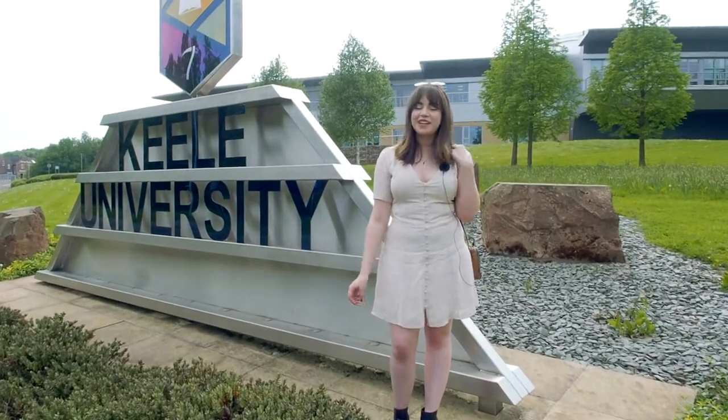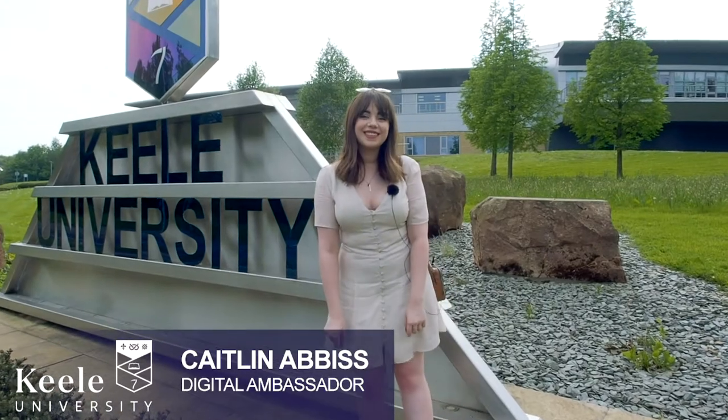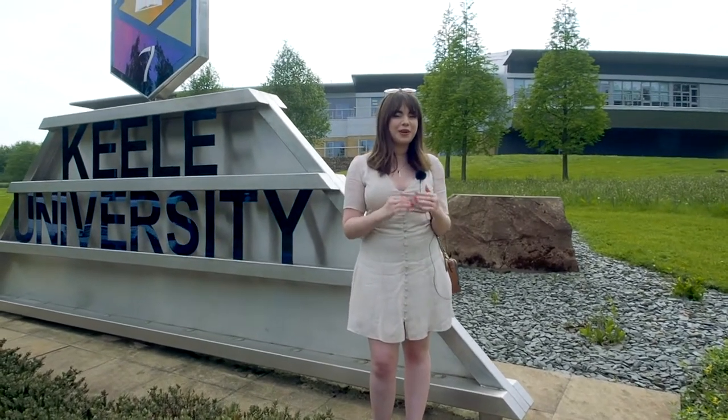Hi Caitlin, how are you doing? I'm great, I'm enjoying the sun. So could you tell us a few things about Kiel? I can do if you narrow that down into a few more questions.